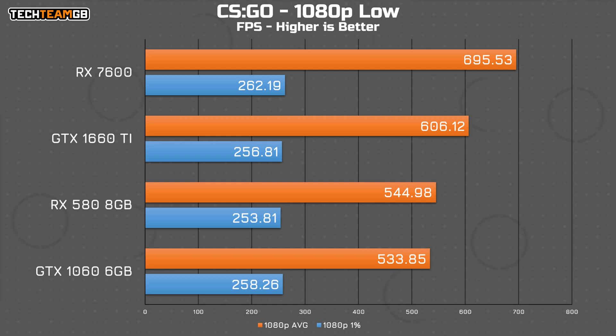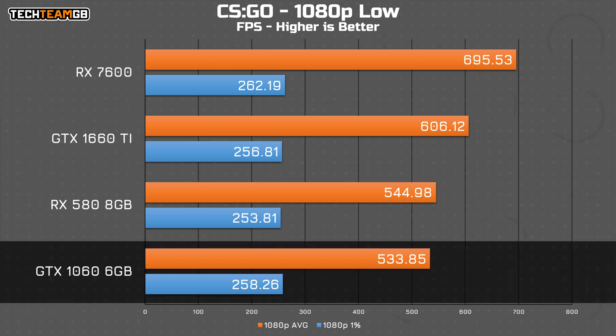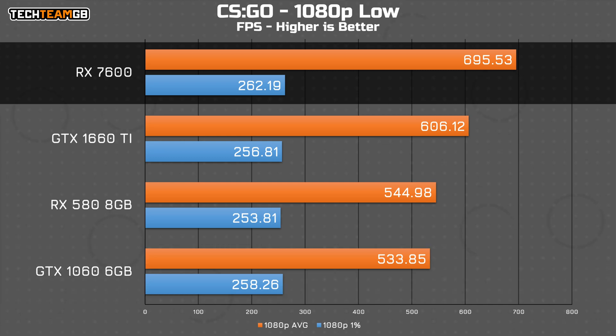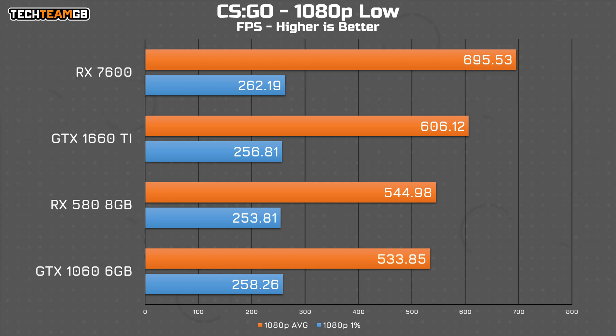In CSGO, ever the performant game, it just isn't phased by your low-end GPU power, with functionally identical results. Sure, the 1060 does offer 150fps less than the 7600, but at 534fps or 696fps respectively, does it really matter? The same sort of order is preserved though, with the 1060 running in last, then the 580, then the 1660 Ti, and then the 7600 on top.